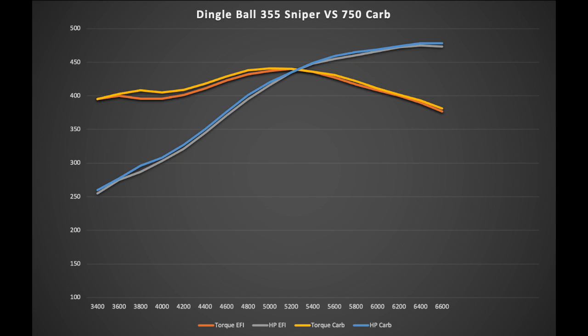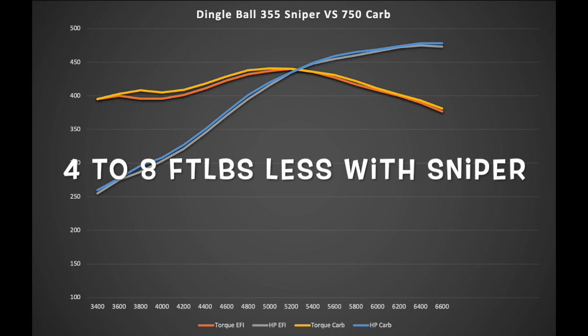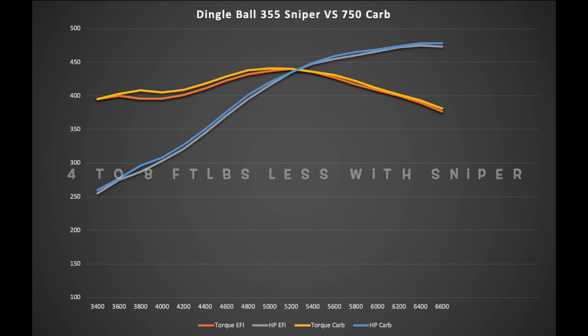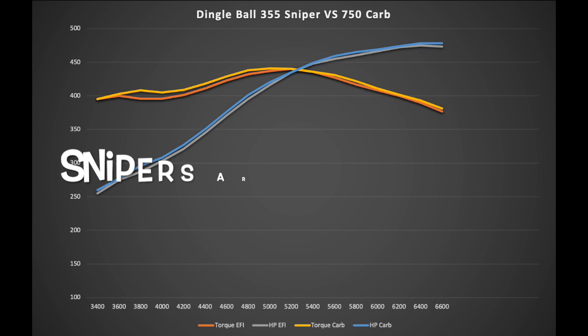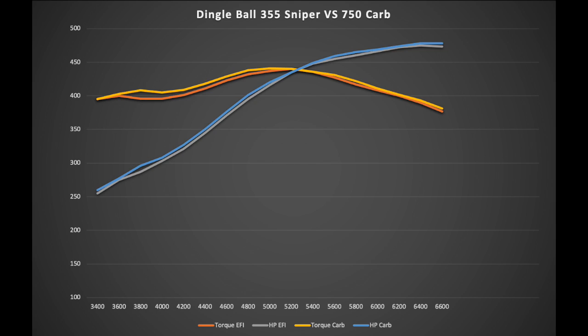Take a look at this comparison on the graph. You're going to notice it's fairly close except at the low end torque, and that is the problem I have. I can't figure out why I can never usually meet or beat the low-end torque with the Sniper, even when I'm commanding the same air/fuel ratio as the carburetor.